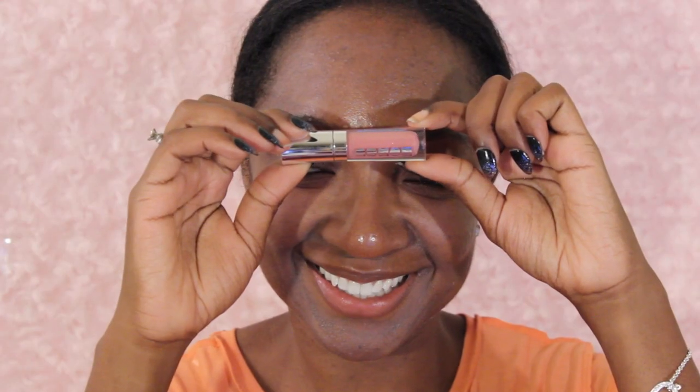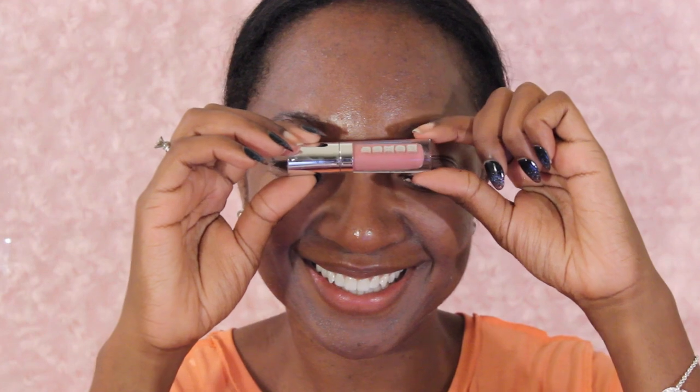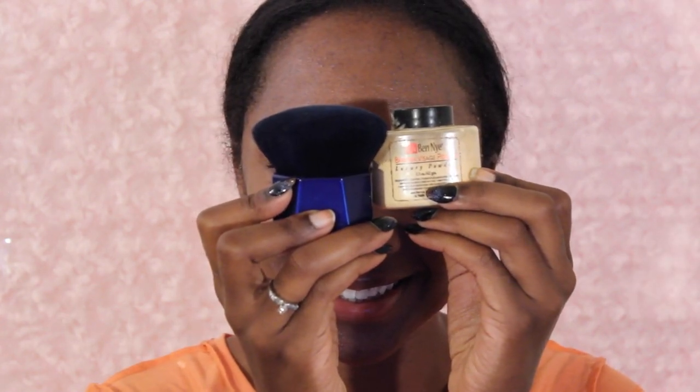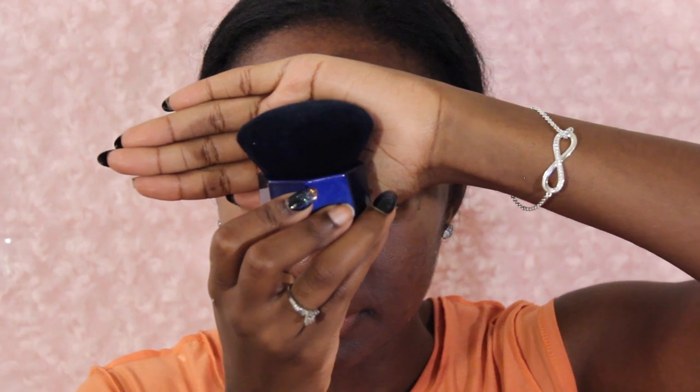Next up I must prime — I have to prime. This is one of my favorite primers for oily skin: the Cover FX mattifying anti-acne primer. It has salicylic acid in it and it is great for oily skin. If you have not tried it, you definitely need to. I always moisturize my lips before a tutorial too.